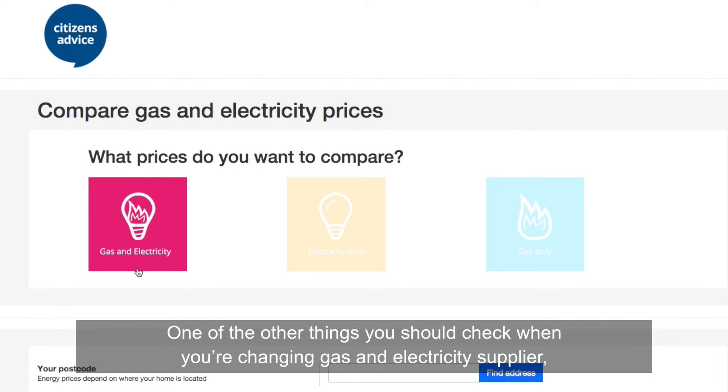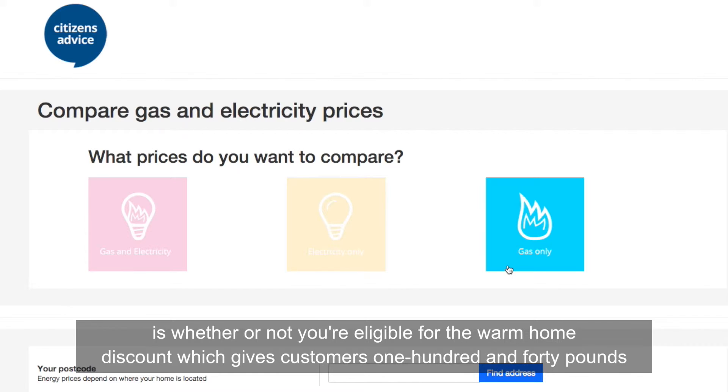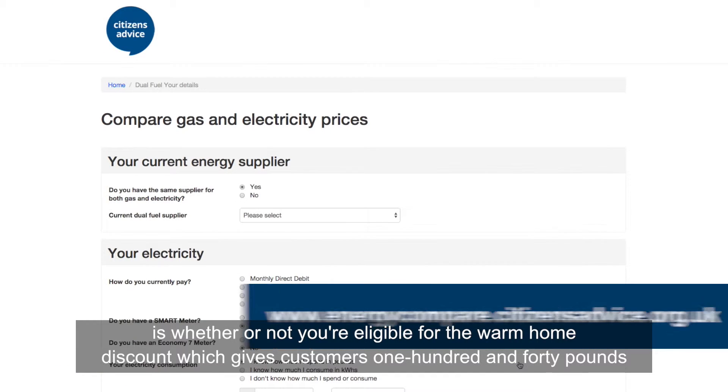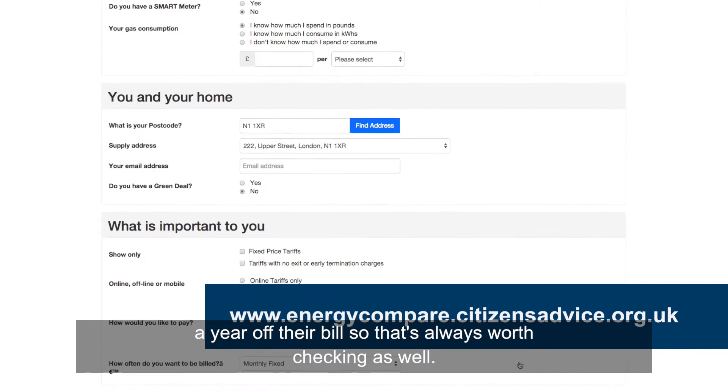One of the things you should check when changing gas and electricity supplier is whether or not you're eligible for the Warm Home Discount, which gives customers £140 a year off their bill. So that's always worth checking as well.